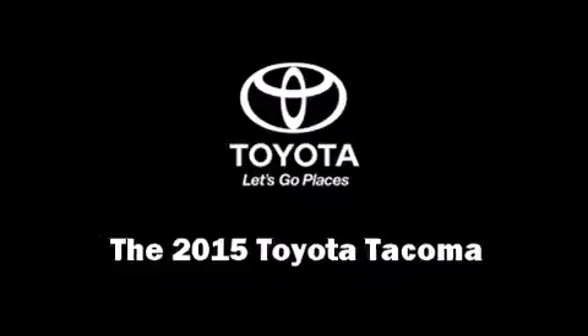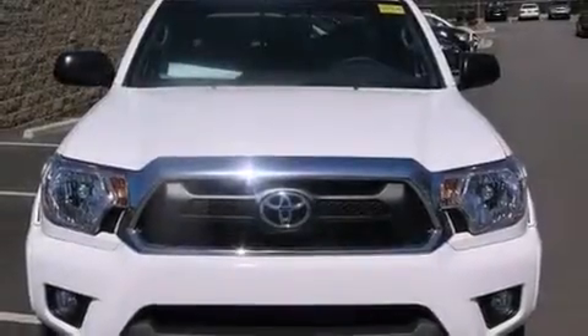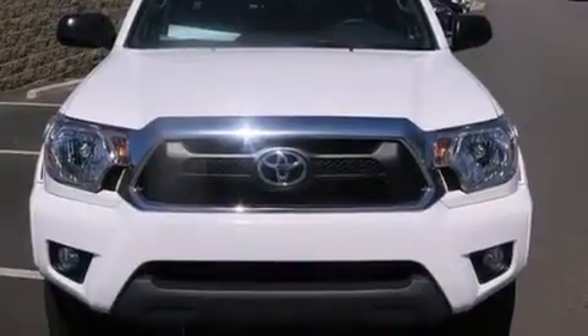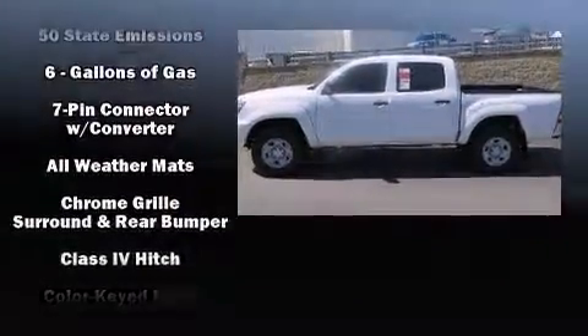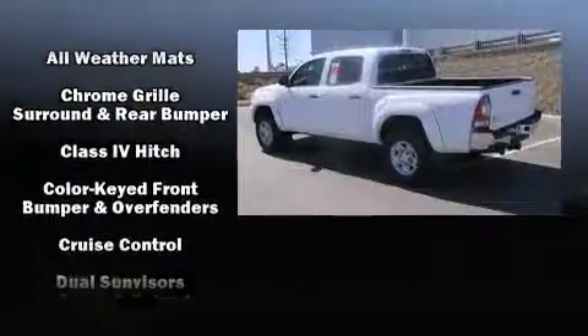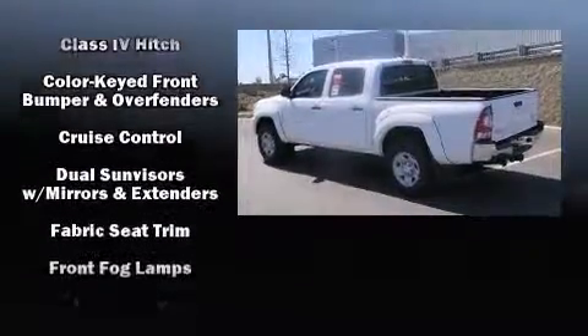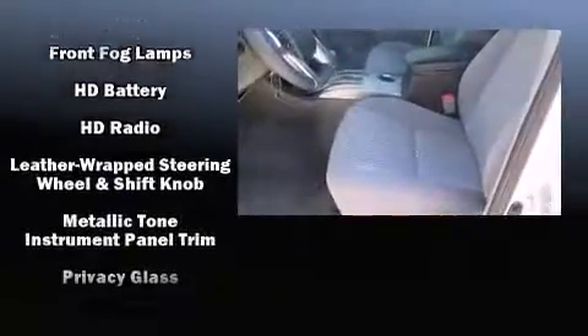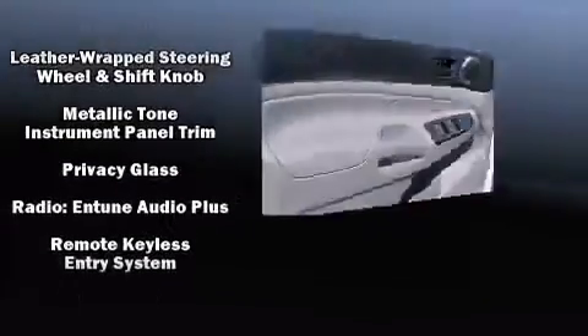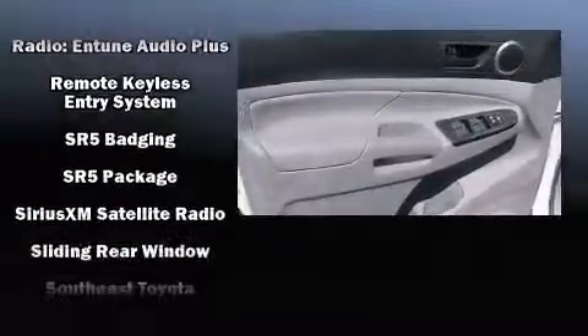Climb inside the 2015 Toyota Tacoma. This four-door, five-passenger truck is ready to drive off the showroom floor. It features an automatic transmission, rear-wheel drive, and a four-liter six-cylinder engine. Top features include power windows, variably intermittent wipers, and skid plates.